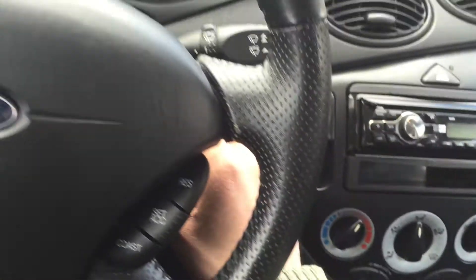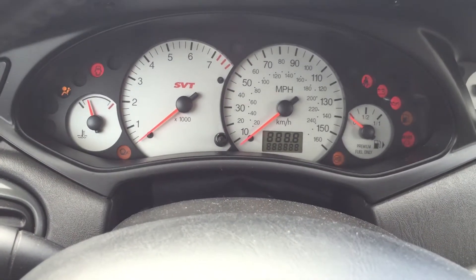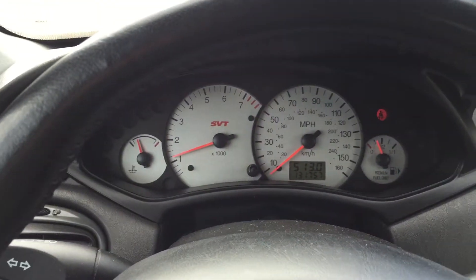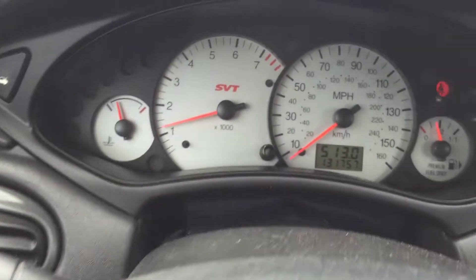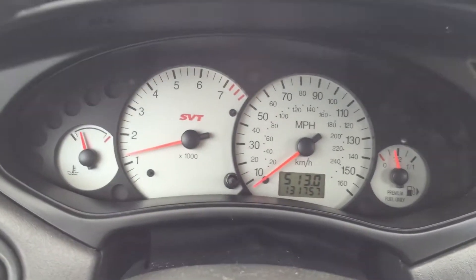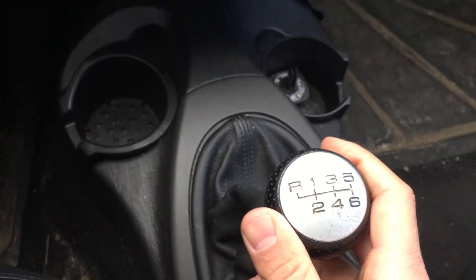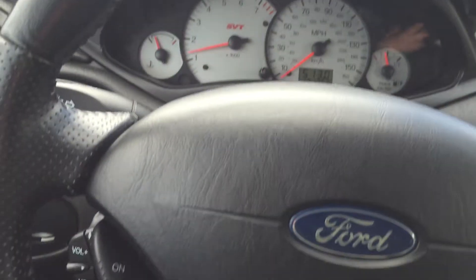Let me start this thing up for you — sounds great. It has 130,000 miles and a six-speed manual transmission. It also has cruise control.